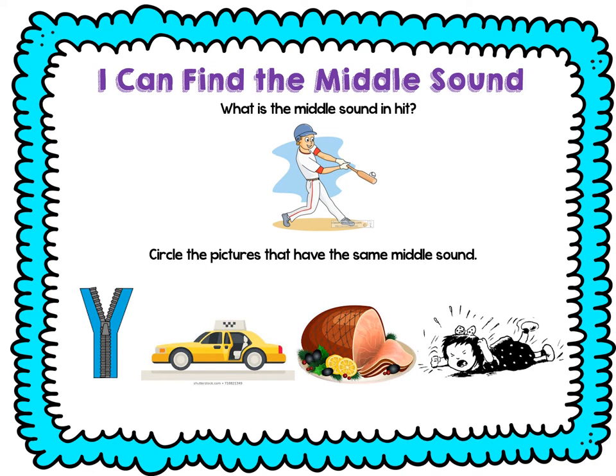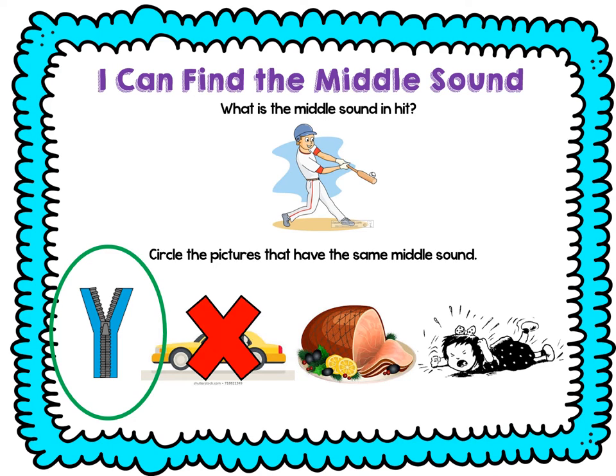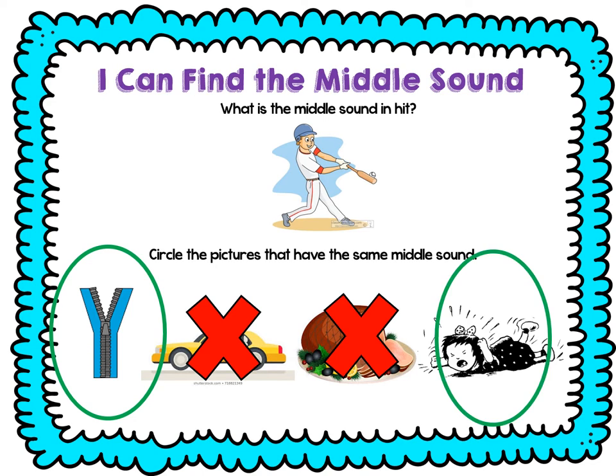Let's roller coaster hit: H, I, T. That had I in the middle. We need to find the pictures that have the same middle sound. Let's try zip: Z, I, P — did it have the same middle? Yes, it did. Cab: K, A, B — did it have the same middle? No, it didn't. Ham: H, A, M — did it have the same middle? No, it didn't. We're looking for I. Let's try the last one — fit: F, I, T — did that have the same middle? Yes, it did.